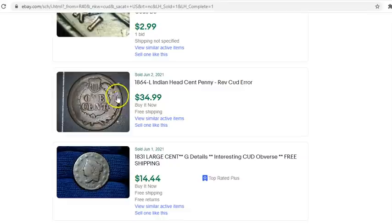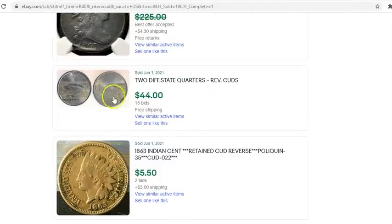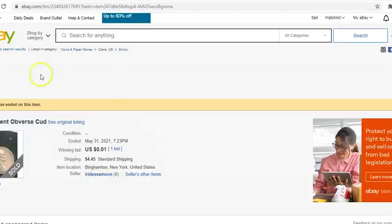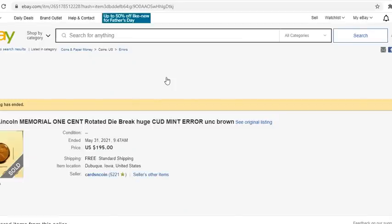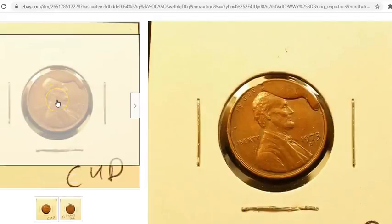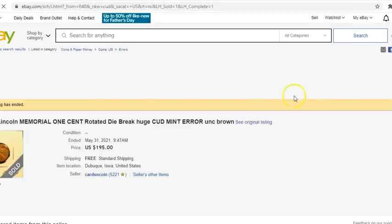An 1864 Indian Head cent sold for $35. West Virginia and North Dakota state quarters with little rim cuts sold together for $44. And this one is probably the most impressive — a 73D, a Denver-minted coin with an incredibly large cud that covers most of the motto and goes into Abraham Lincoln's head. A really dramatic, radical cud — sold for $195.